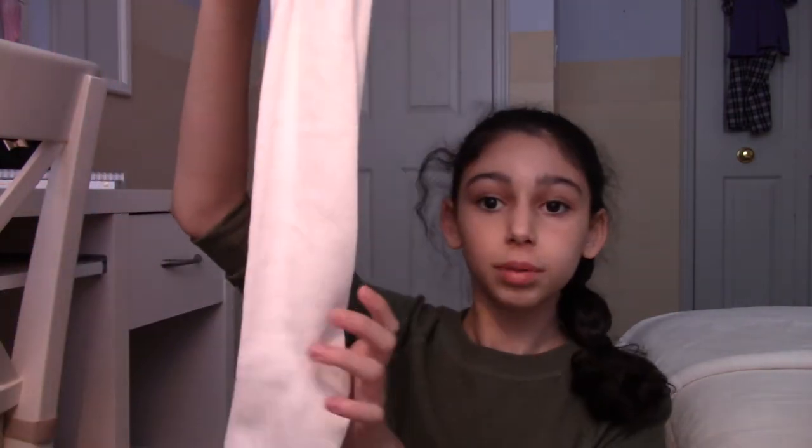We went to Ardene, H&M, and Garage — those are the three stores we bought from. I'm being a River Vixen, mainly Veronica Lodge since I have black hair. I needed socks — they have varsity socks but I got below-the-knee socks and I'm going to paint the yellow stripes on and fold them down so they're not fully knee-length.